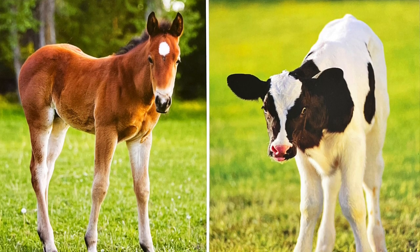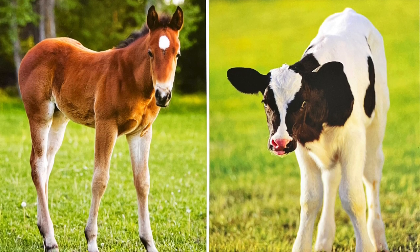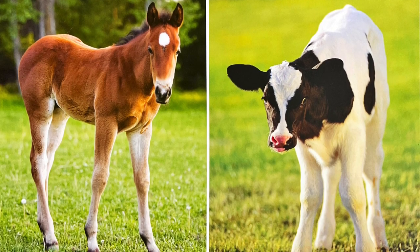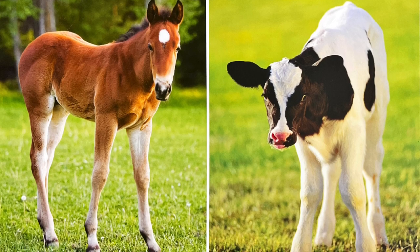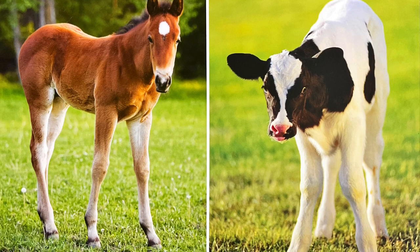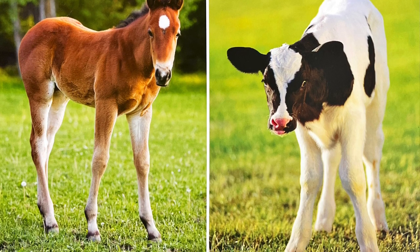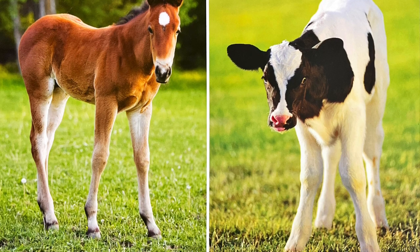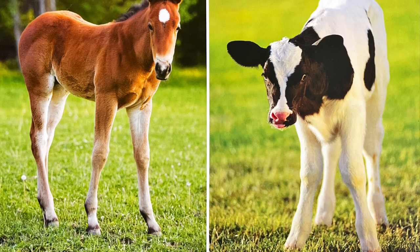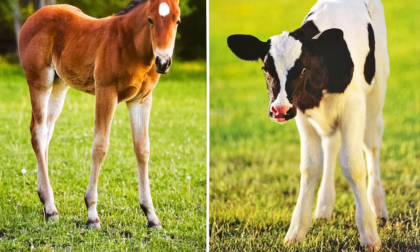Most foals are born at night. This helps protect the baby horse from other animals that could harm it. A foal can already stand up just one hour after it's born. The mother cow licks her baby all over after it's born. This not only cleans like a bath would, but it also puts the mother's scent on her baby. From then on, the calf always knows his or her mother.